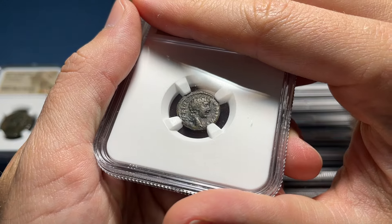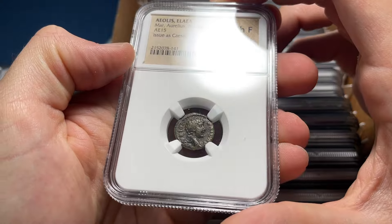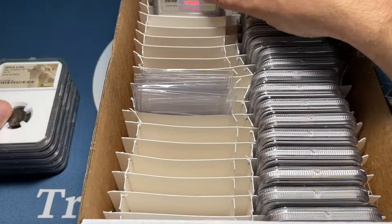Here we've got some kind of Roman provincial type — Choice Fine, Marcus Aurelius. That's great. Love the graded Marcus Aurelius. Awesome.